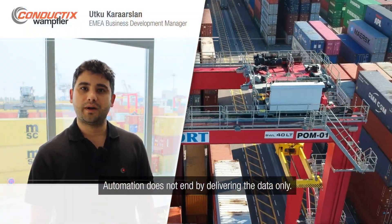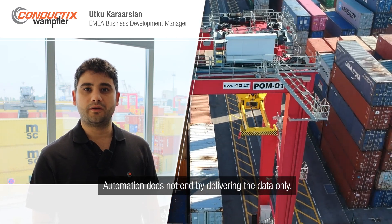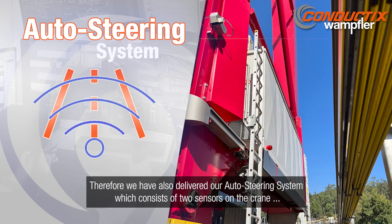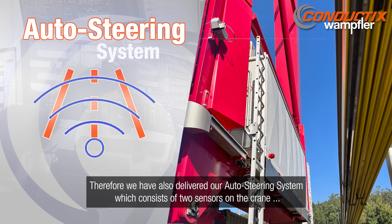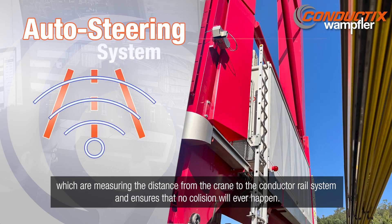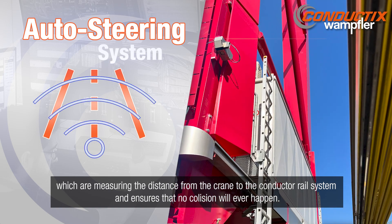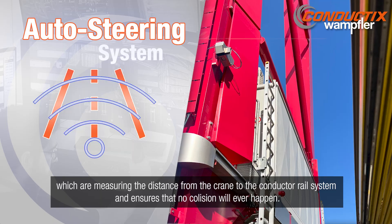Automation does not end by delivering the data only. Therefore, we have also delivered our auto steering system, which consists of two sensors on the crane that measure the distance from the crane to the conductor rail system and ensure that no collision will ever happen.